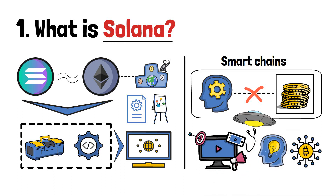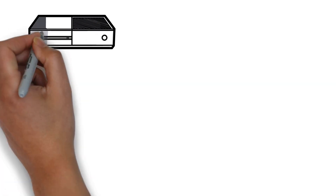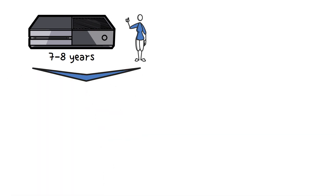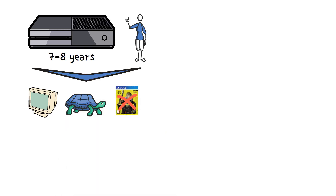A good way to look at it is this. Imagine that you're using the same gaming console for over 7 or 8 years now. It does the job and is reliable, but does also have issues. It's old, kinda slow, no latest games are available on it, and it tends to heat up really bad from time to time.